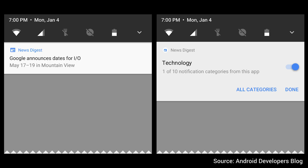Notification channels are also new here. Users will be able to block or change notification behavior on each channel individually.